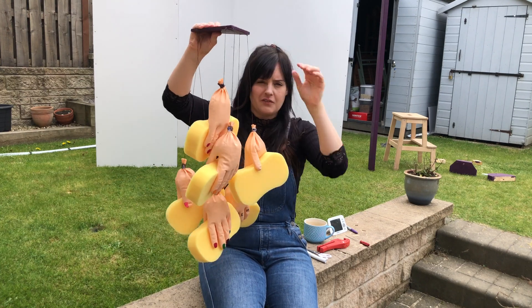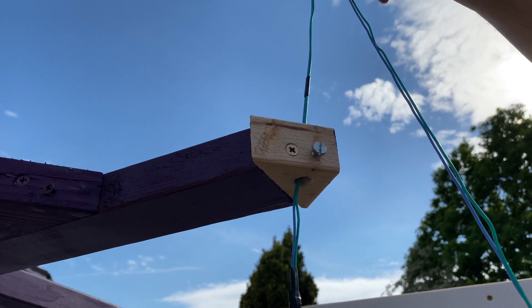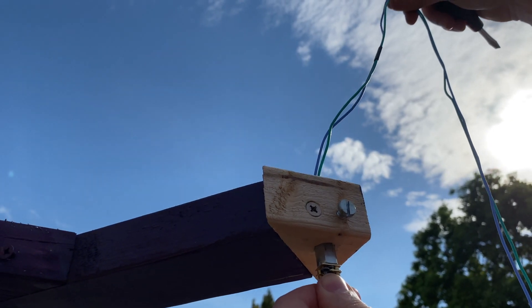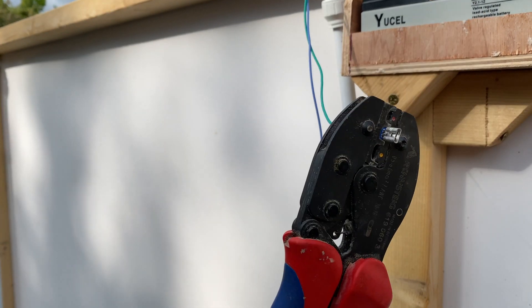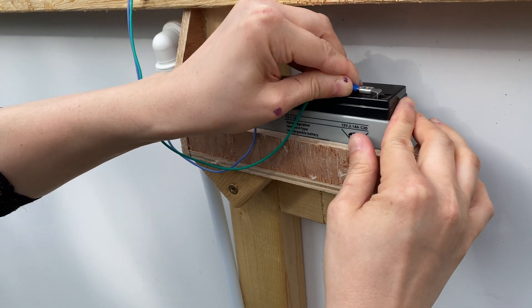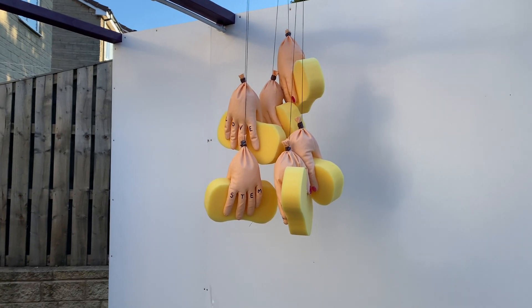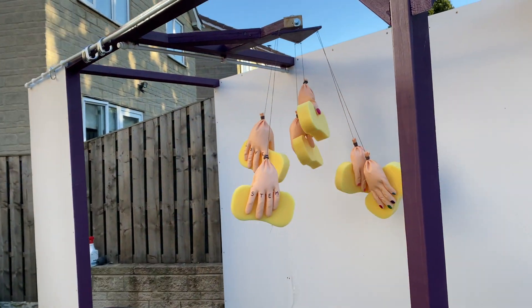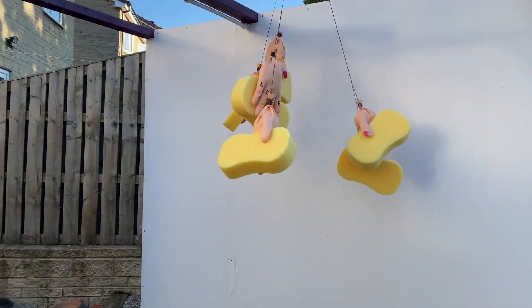As it spins round it gives you a lovely wash — beautiful! First test of the hand sponge mobile — oh yeah, so you go along!